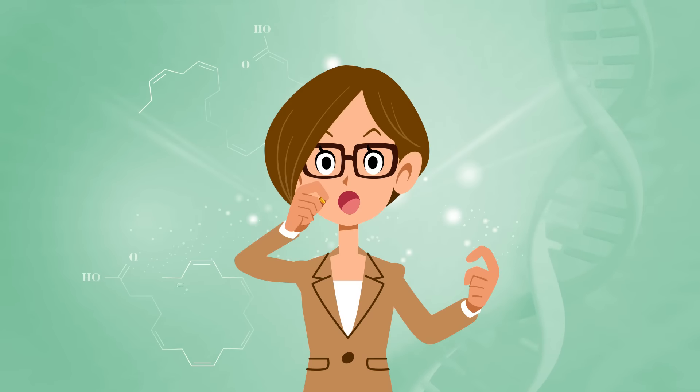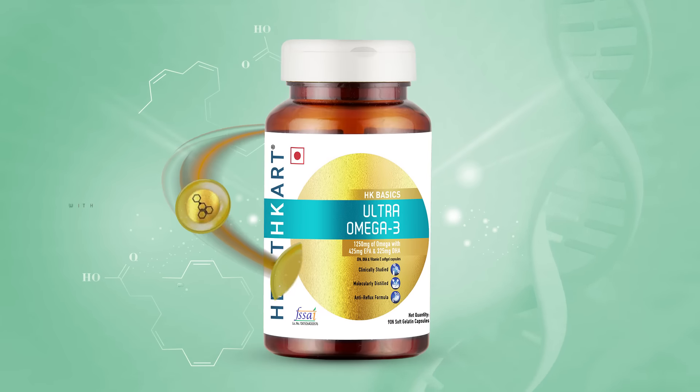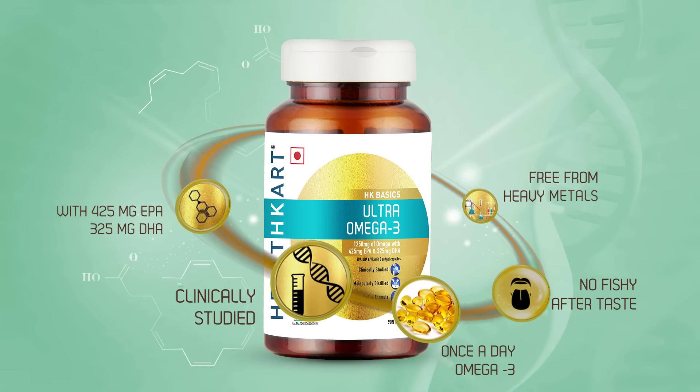Its anti-reflux formula ensures no fishy aftertaste. Choose Healthcard Ultra Omega 3 — choose a healthy, active lifestyle.